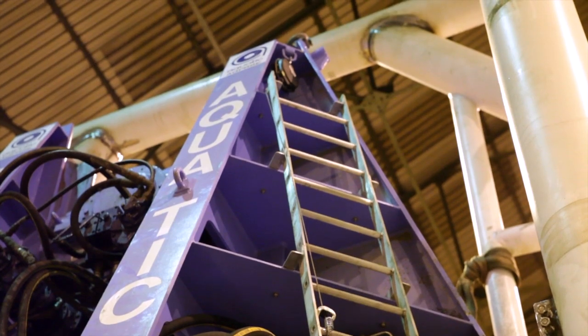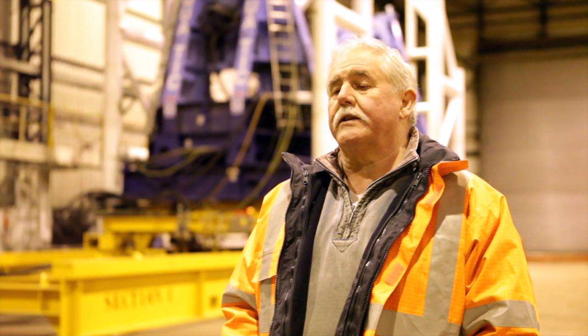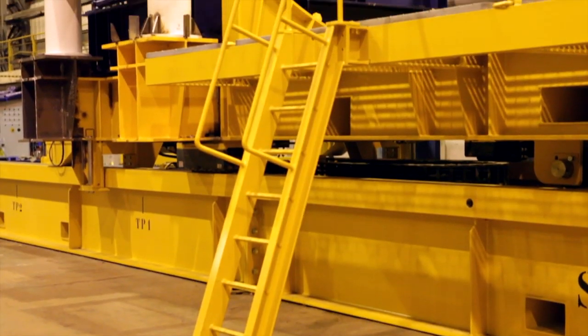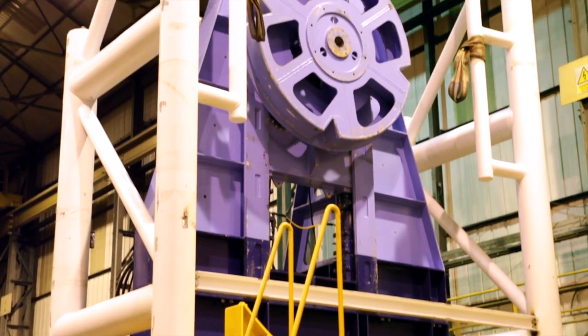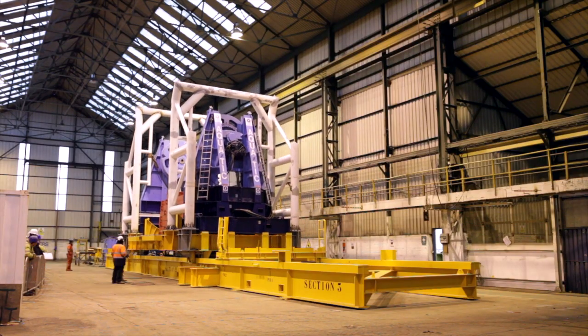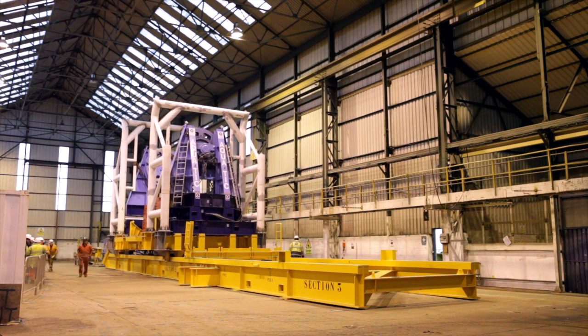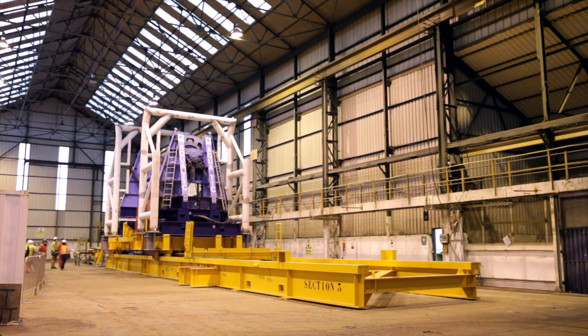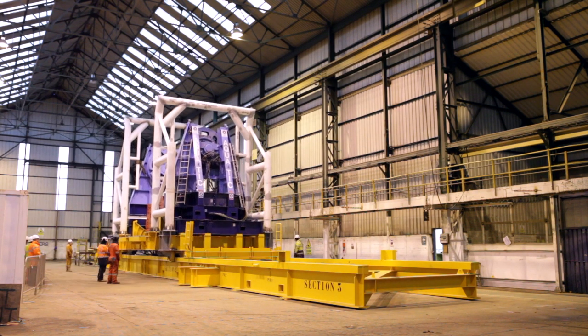So a substantial piece of equipment and a substantial piece of engineering. Holder were commissioned by Aquatic to design, engineer and fabricate the unit. This has been achieved in a period of 16 weeks — from concept of design, detailed engineering, approval by a certifying authority of the design calculations, and fabrication and construction. It's been a very active program and it's been very successful.